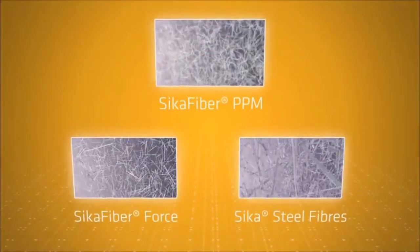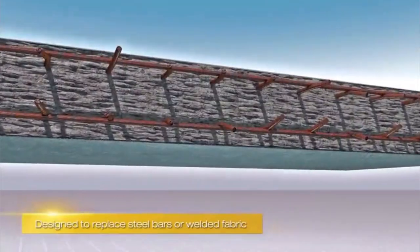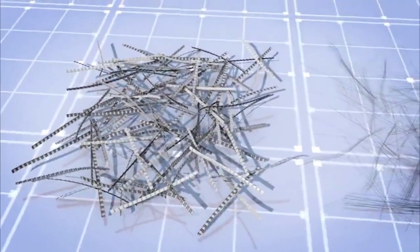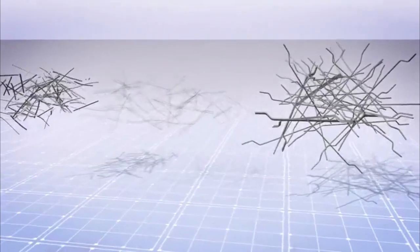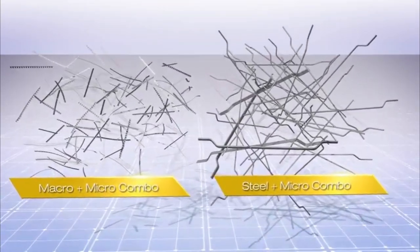Steel fibers are designed to provide the ultimate performance under high intensity loading conditions. Seeker has a range of steel fibers designed as an alternative to conventional steel bars or welded fabric when mixed into the concrete. Combinations of either micro and macro synthetic fibers, or micro synthetic and steel fibers, can be used to enhance overall properties and provide the best all-round performance, durability and toughness.